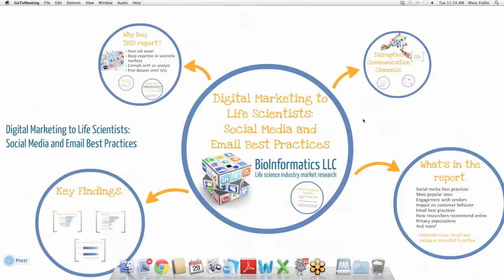Life Science Instruments suppliers are plowing resources into building relationships with scientists online. In our newly released report, Digital Marketing to Life Scientists: Social Media and Email Best Practices, we found that nearly half of scientists are using vendor-sponsored social media to support their research or work. That's a lot of eyeballs on your digital marketing messages. So we're delighted that you're able to join us today to talk about some of our recent findings on how to get the online conversation just right.